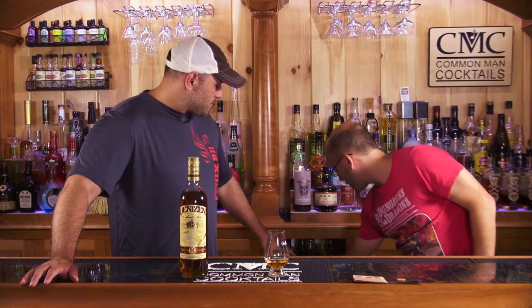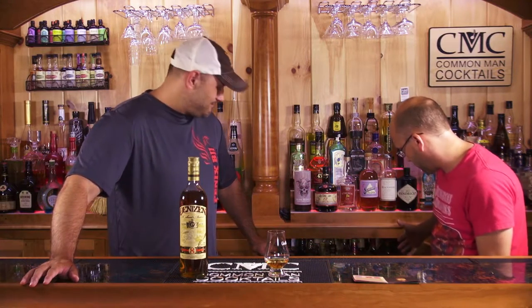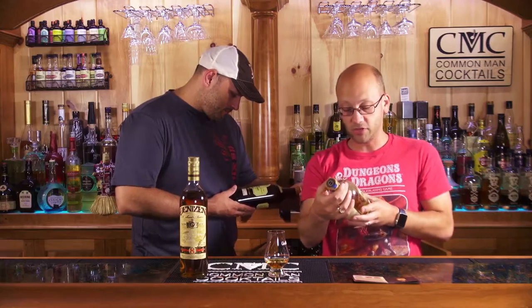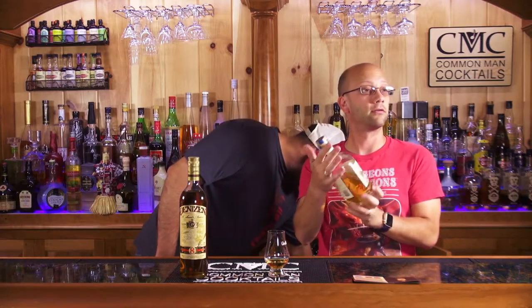Martinique rums are almost all rum agricole. Rum agricole — a product of Martinique — typically has that earthy flavor. It's a vegetable, a different part of the sugar processing. It's a sugar juice distillation and it tastes nothing like most rums people expect. So when you call for Martinique rum you're almost assumed to be calling for agricole.